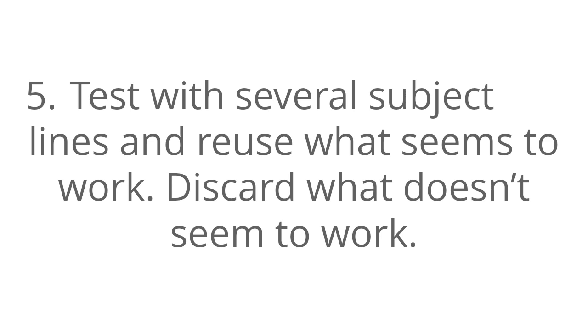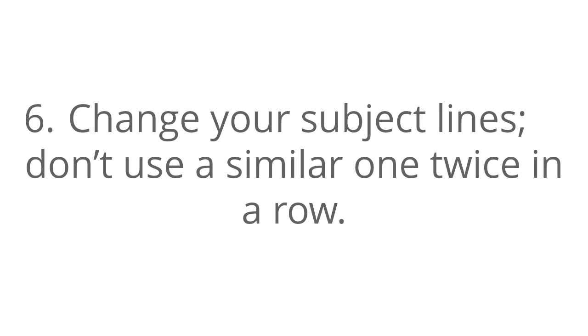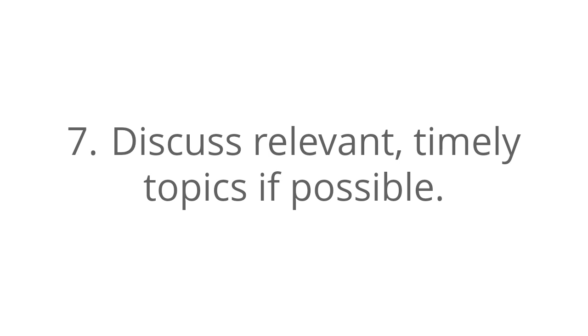Number six, change your subject lines — don't use a similar one twice in a row. Number seven, discuss relevant, timely topics if possible.